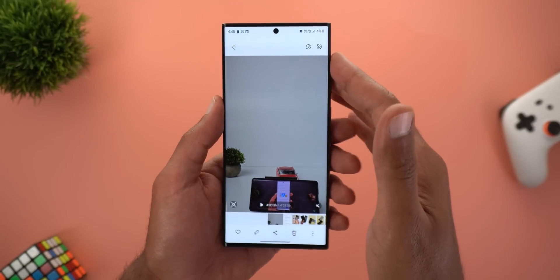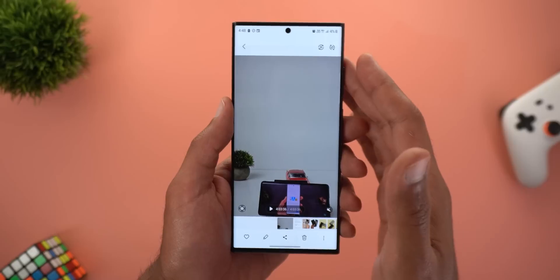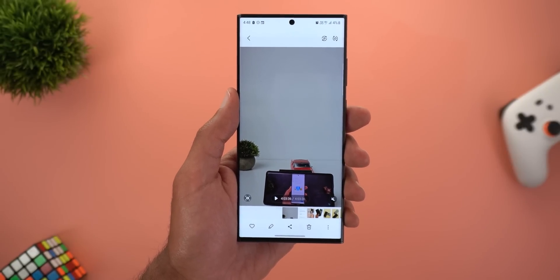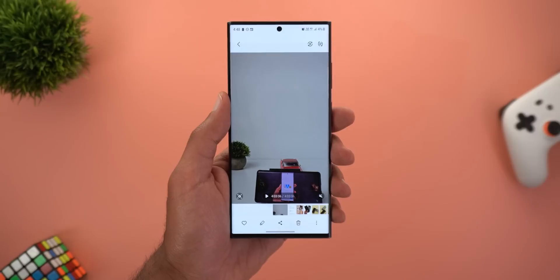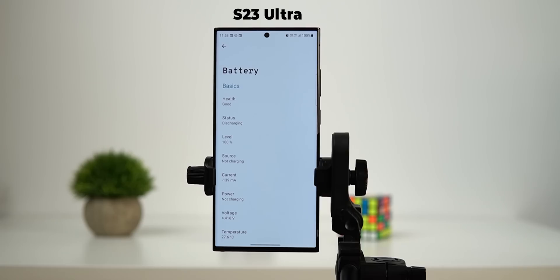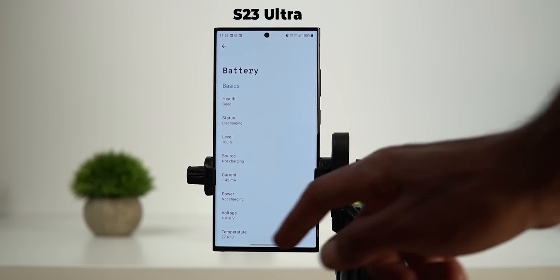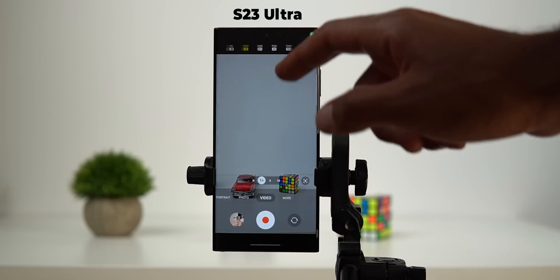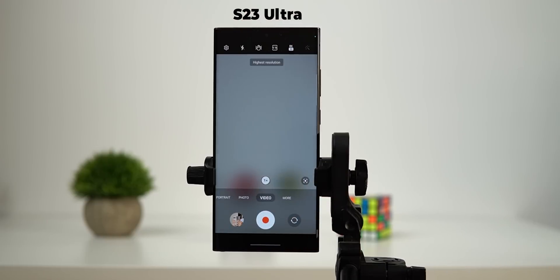Now I'm curious to see how this phone performs at 8K 30fps, and also under direct sunlight in very sunny weather. For the second test, I'll record 8K 30 video under the same conditions. I recharged the battery to 100% and let the phone cool down. Let's see if it can keep up the same performance.